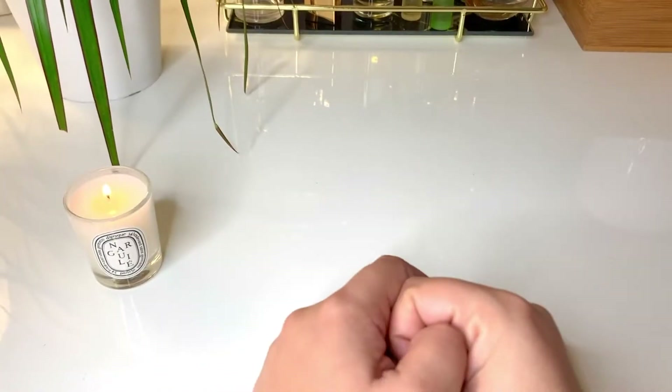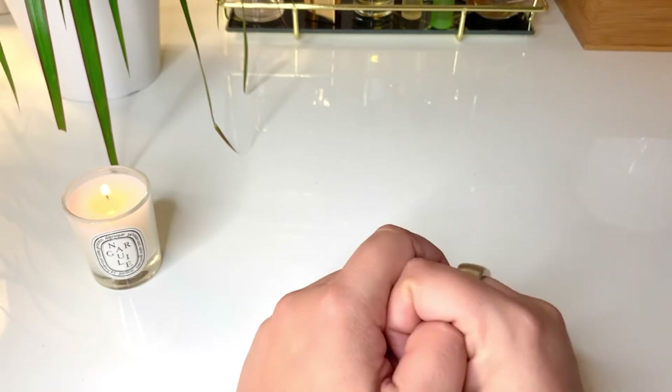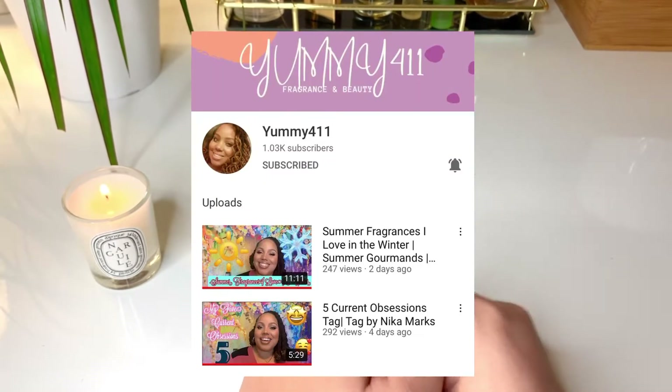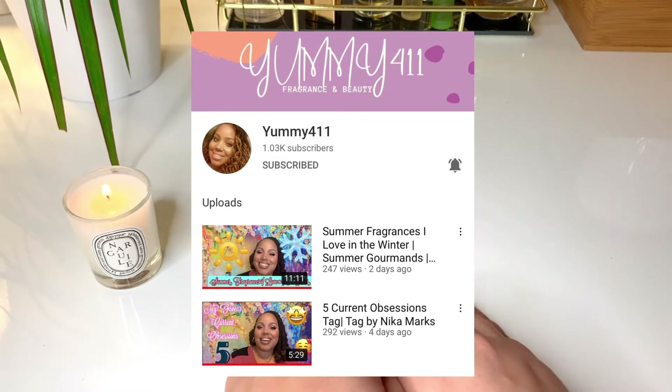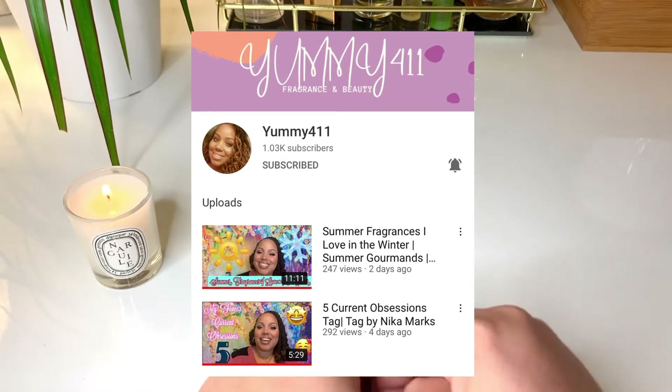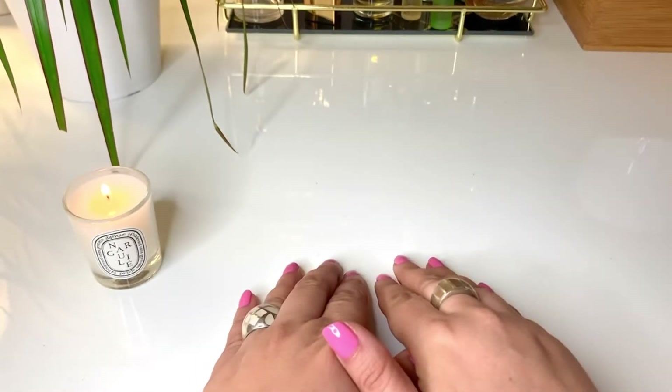Hi everyone, I hope you're doing well. Today's video is a 'Show Me Your Dent' tag video. This tag was started by the gorgeous Kia from Yummy411 — she makes videos on perfumes and she's so sweet and supportive. I really enjoy watching her videos, so please do check out her channel. I'll put her information in the description below.